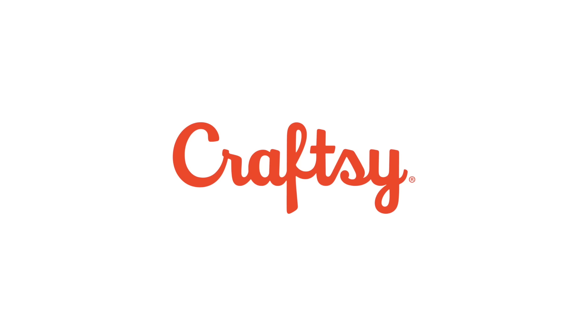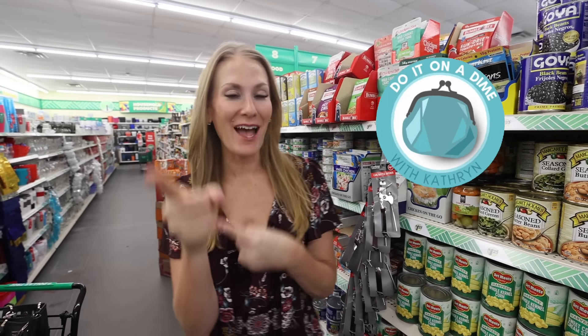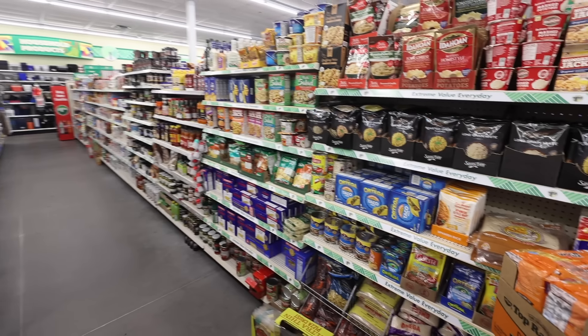Look, it's a deal. Today's video is sponsored by Craftsy. Welcome back to Do It on a Dime. Today, we've got an epic challenge where we are making seven meals and a breakfast for the entire week for a family of four for under $50.